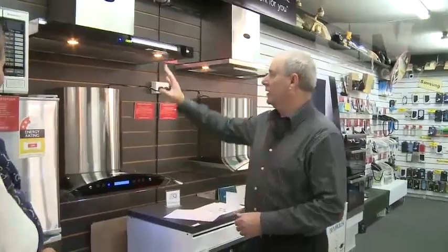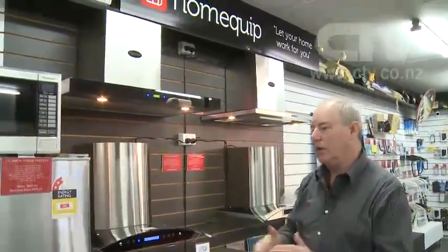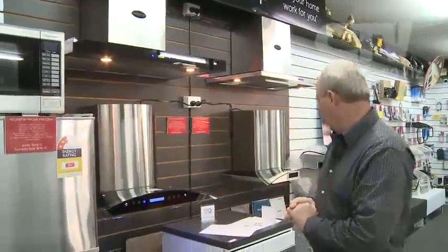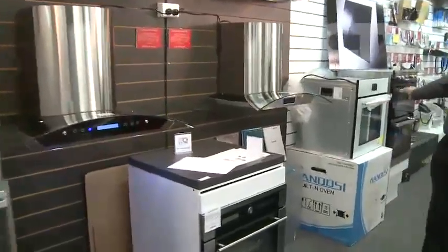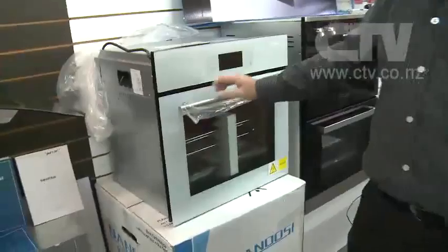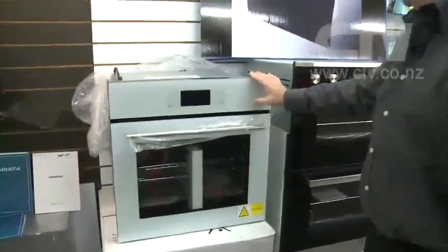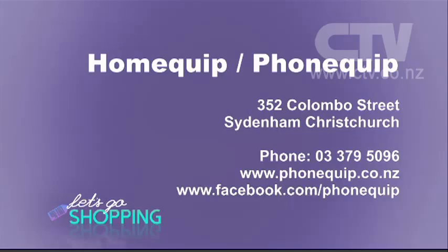There are four or five models — these are 900 wide and behind you is a 600 wide if you have a smaller space. Great prices. We've also got double ovens and different coloured ovens — even a white version if you prefer that rather than black. And of course there are microwaves and fridges. Come on down to HomeQuip at 352 Colombo Street in Sydenham — 379-5096.